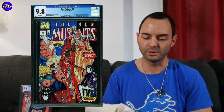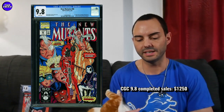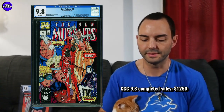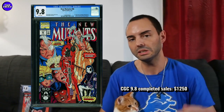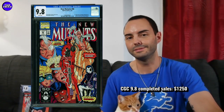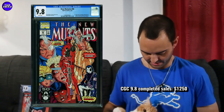Next is New Mutants 98 in a 9.8 selling for $1,250 — about the level they've been going at recently. They cooled down probably in the last three to six months from the $1,500 area. Most of the time they're pretty much going for $1,250 right now. Maybe get a little lower if you're lucky with things cooling down. You can absolutely aim for the lower end of fair market value on a lot of these books right now, just how the comic book market's been.